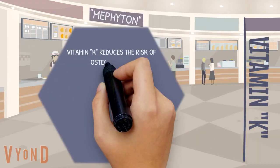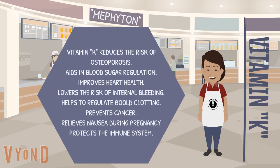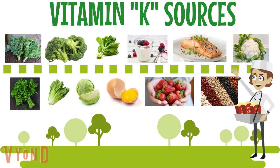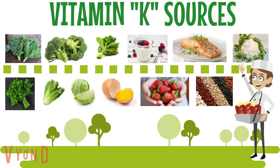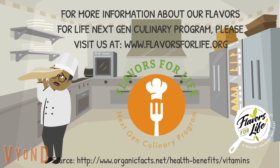Vitamin K reduces the risk of osteoporosis, aids in blood sugar regulation, improves heart health, lowers the risk of internal bleeding, helps to regulate blood clotting, prevents cancer, relieves nausea during pregnancy, and protects the immune system. To improve your vitamin K intake, you can eat kale, broccoli, spinach, yogurt, fish, cauliflower, parsley, lettuce, cabbage, egg yolk, strawberries, and beans. For more information about our Flavors for Life Next Gen Culinary Program, please visit us at www.flavorsforlife.org.